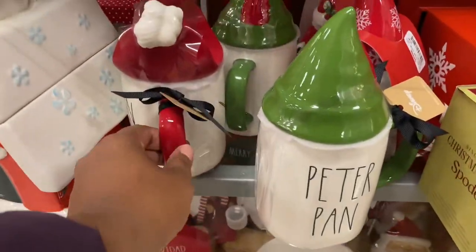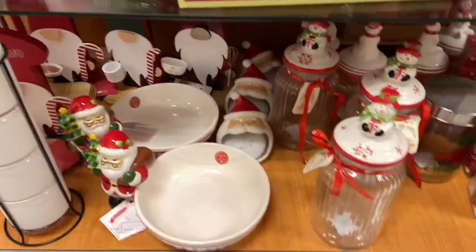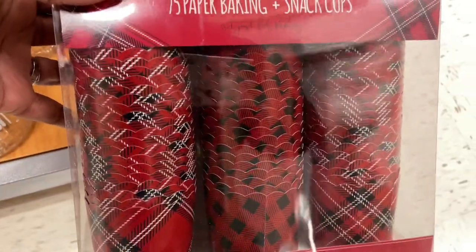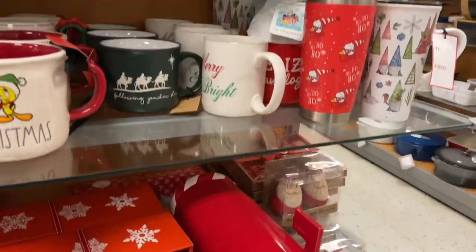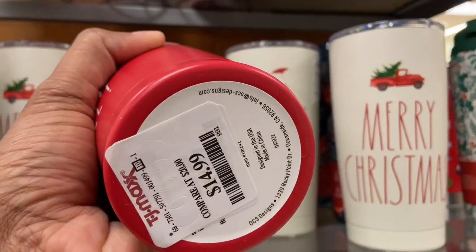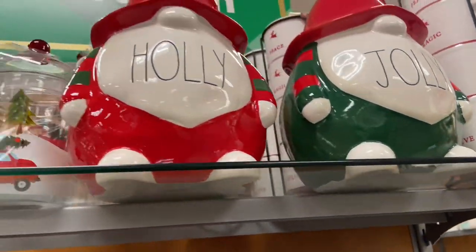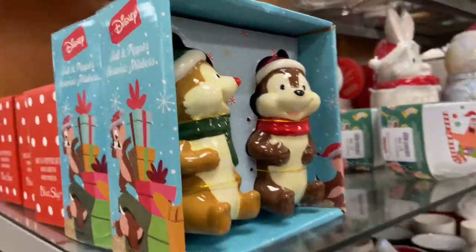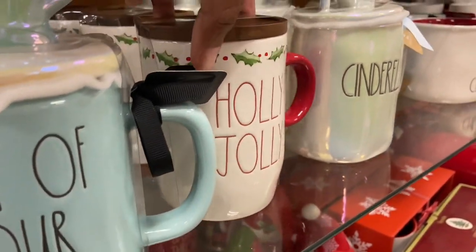These are your Rae Dunn pieces. The Captain Hook and Peter Pan — look at that duo, so cute! Cookie jars, candy jars, baking supplies. These are little snack cups — perfect for church or a table setting, fill them up with cute little holiday snacks. $14.99 for the Rae Dunn drinking mugs. Hot cocoa, hot beverage drinkers — get your jingle on! Look at all of these characters.